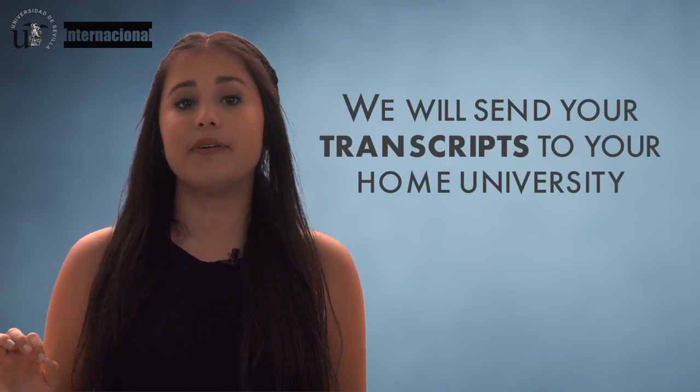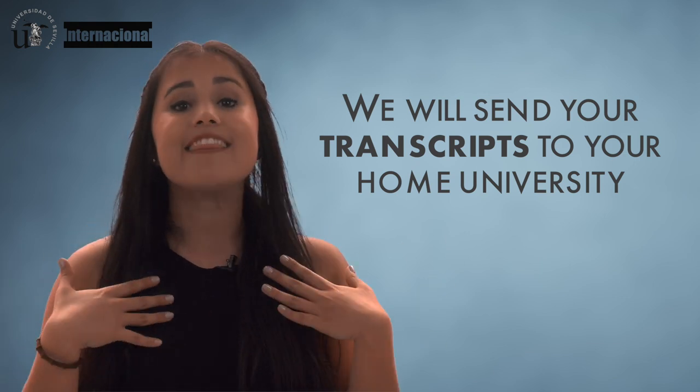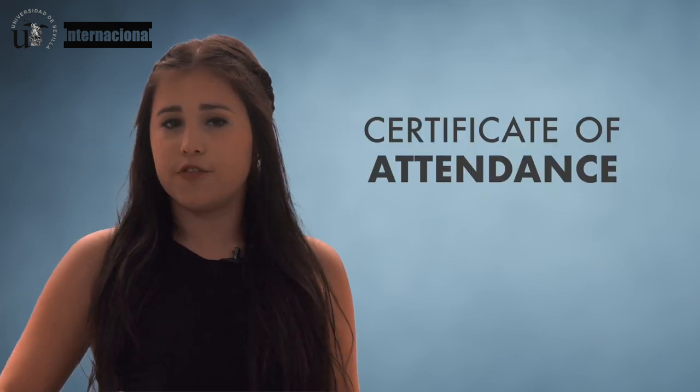Towards the end of your exchange program, and once the International Mobility Office receives your academic results, we'll personally send them over to your home university. Don't forget to bring your certificate of attendance within the last few days of your stay.